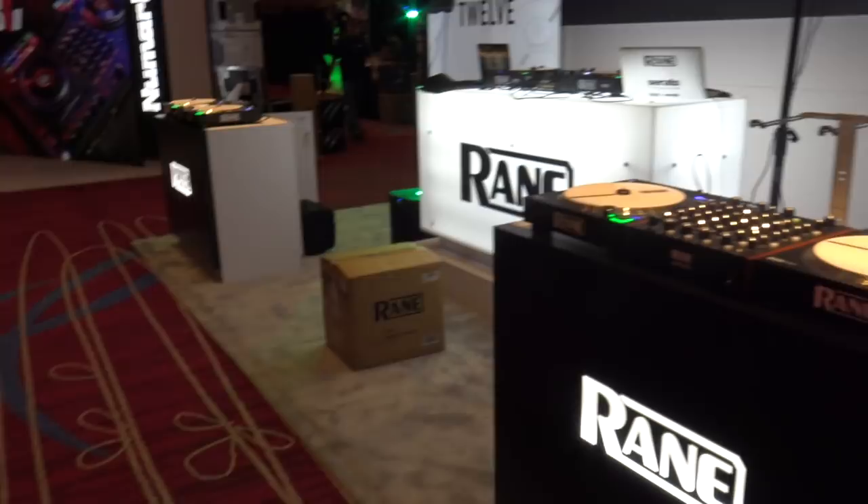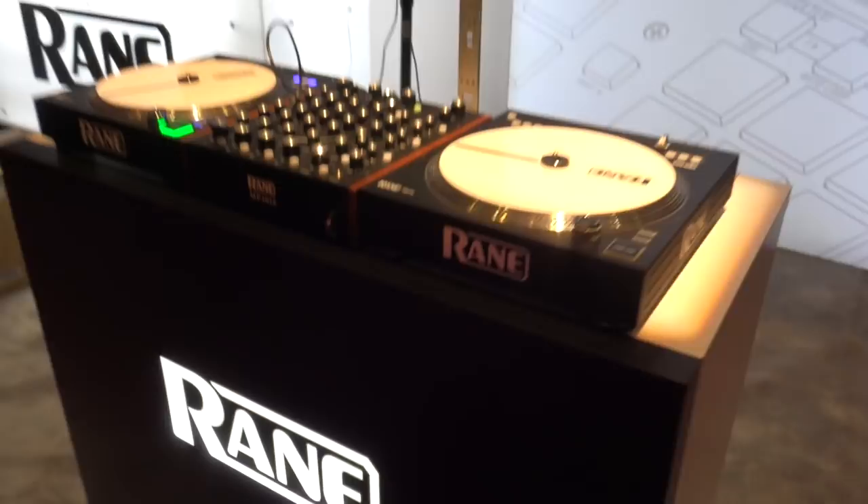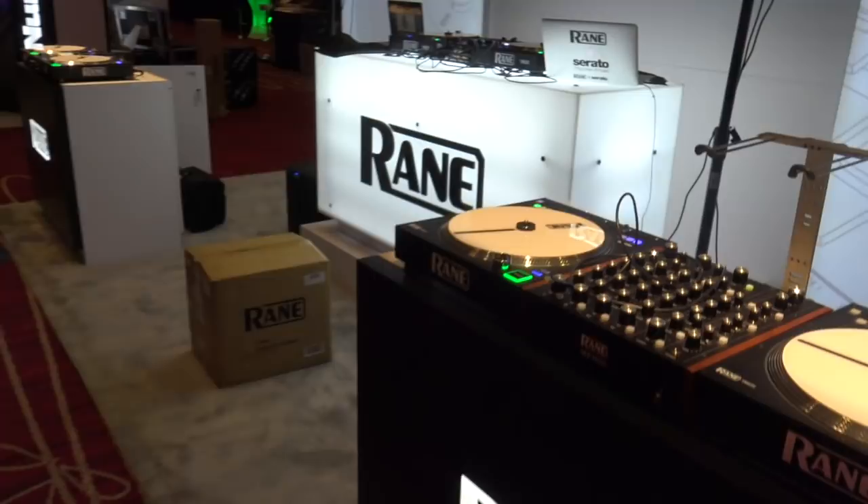Rain, one of the companies from InMusic, has the 12s and the 72 all set up here. You can see those and play with those.